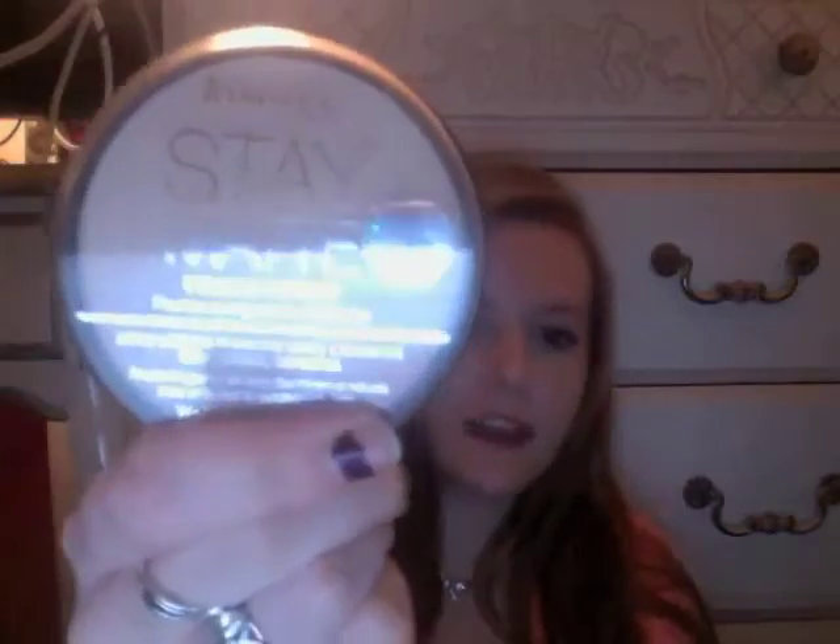Next I have the Rimmel London Stay Matte Pressed Powder in 001 Transparent. I use a big fluffy brush and just put it on my face. It helps my face not get shiny throughout the day and it also helps my makeup look good in pictures. I can definitely see a difference on the days that I don't use it — like today I didn't use it and I can see it getting oily. It says it's long lasting and has shine control, which I definitely need.